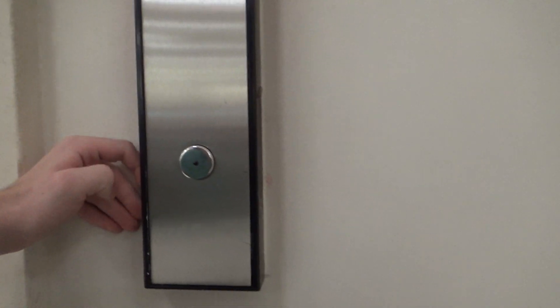All righty, this is the elevator here at JCPenney. I forgot the name again — Cross Creek, is that it? Cross Creek Mall here in Fayetteville, North Carolina.